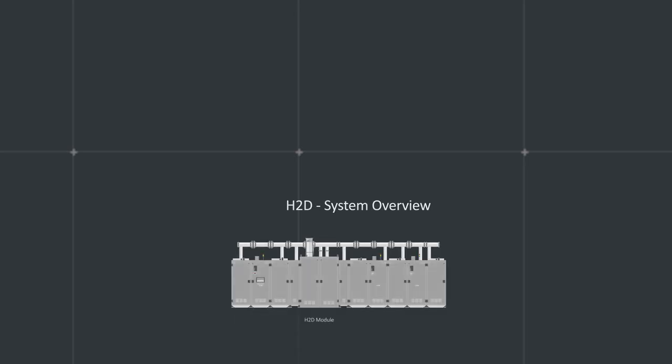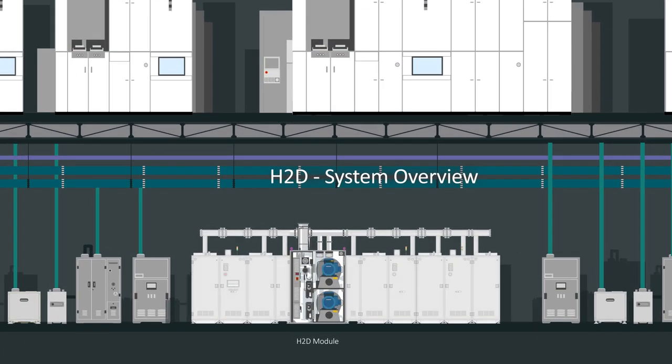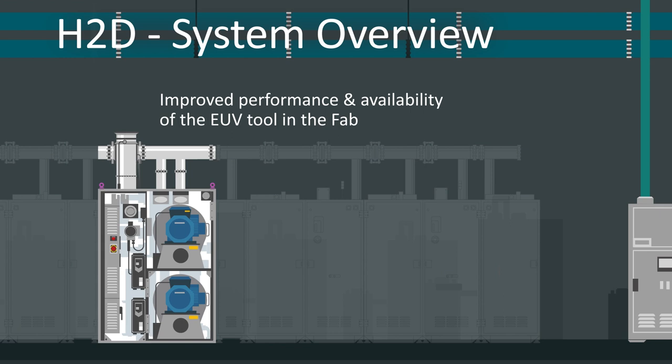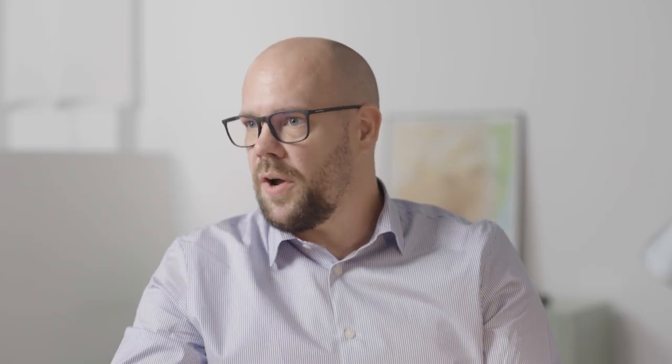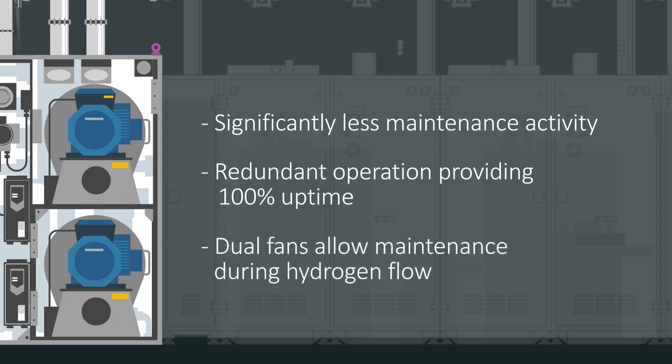We understand that customers need to improve sustainability and safety, but we also need to improve customers' productivity to allow them to be successful in their markets. H2D is going to improve the performance and availability of the EUV tool in the fab by significantly fewer maintenance-related activities compared with our combustion technology, redundant operation providing 100% uptime, and routine maintenance can be carried out during hydrogen flow with our dual fan concept. We are currently developing a higher capacity H2D to support the next generation of EUV tools.